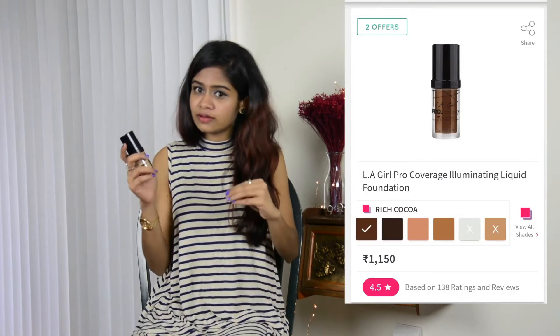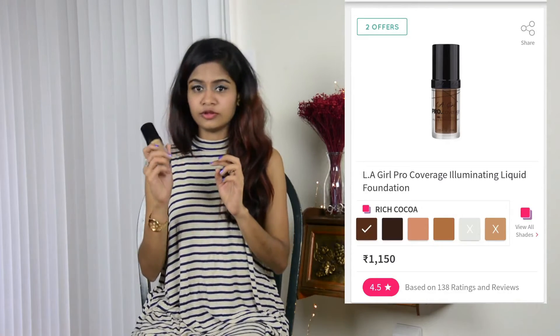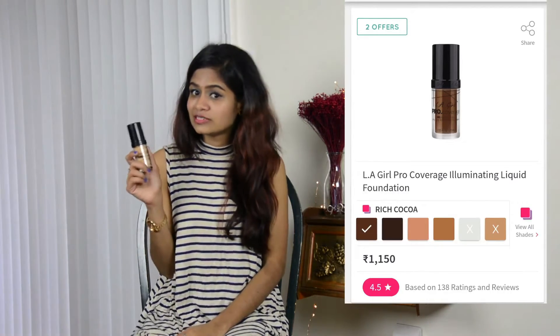The second one I bought is this L'Oreal Pro Coverage HD high definition foundation. This one gives medium to full coverage. I bought it in the shade Nude Beach and I'm looking forward to using it. Many of my friends recommended this foundation — they've used it and liked it a lot, so I bought one for myself.